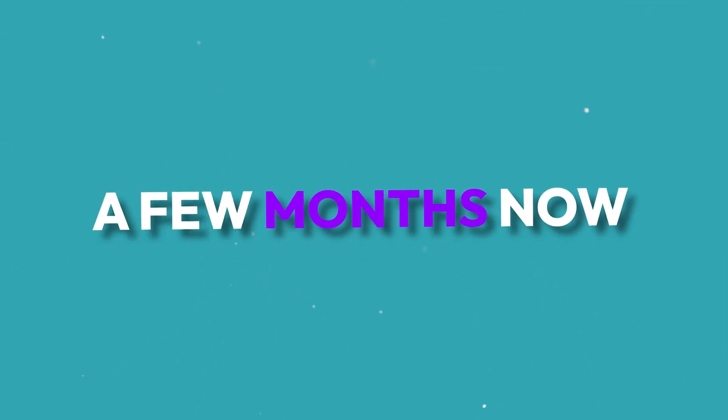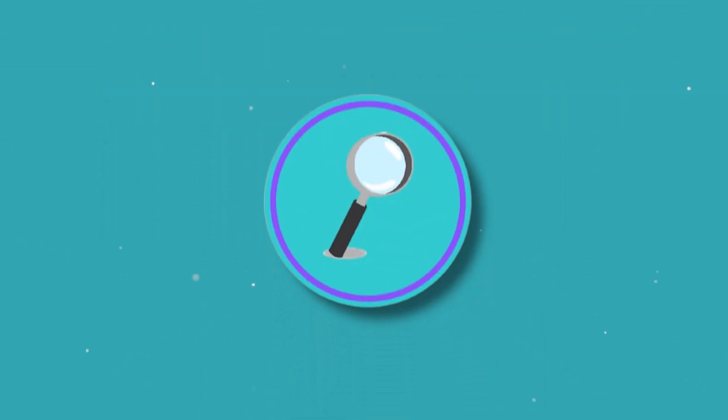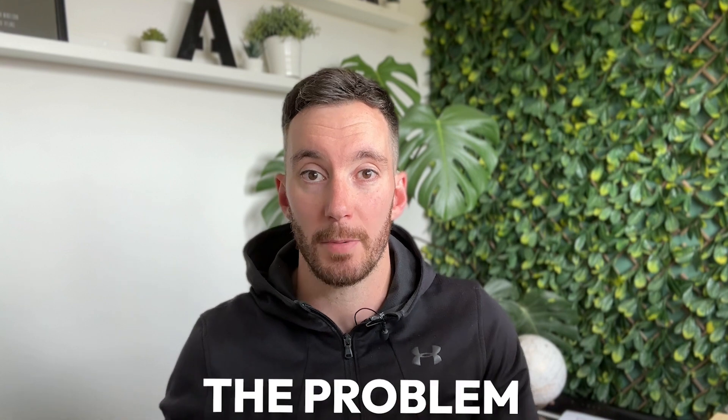They've been working with us for a few months now on SEO, trying to increase their organic rankings. However, the problem lay with their website — it was becoming more and more difficult to get something that was old and out of date to rank. Not only that, if any traffic did come to the site, they were leaving very quickly.